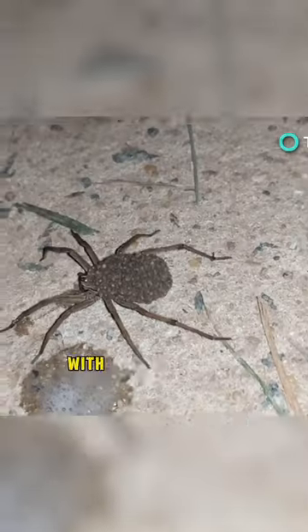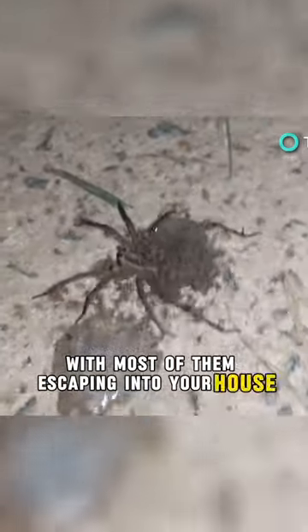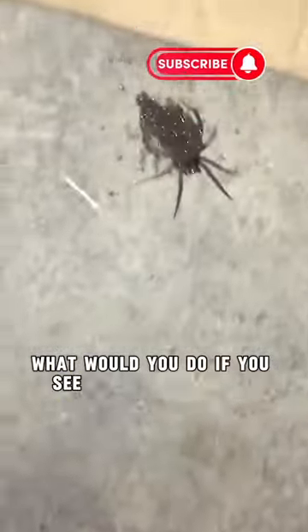When you hit this spider, the mother releases all the babies, with most of them escaping into your house, leading to a potential spider infestation. What would you do if you see this on your wall?